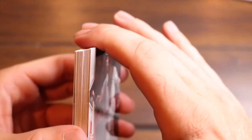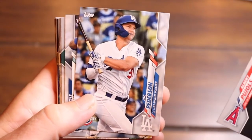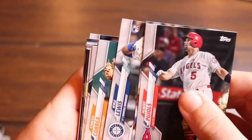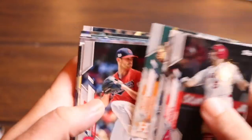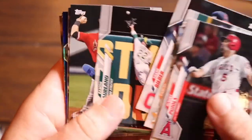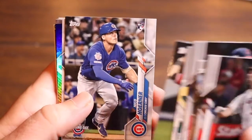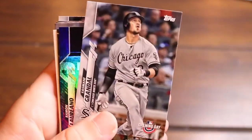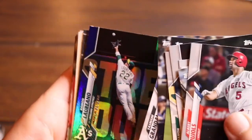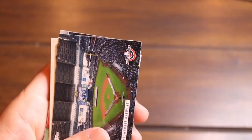Albert Pujols again — the great Albert Pujols. Joc Pederson, Kyle Lewis rookie card, Carlos Correa, Shane Bieber again, Ramon Laureano again, Tommy La Stella, Nico Hoerner rookie again, Yasmani Grandal again, and then the Ramon Laureano parallel — March 26, 2020. That's a neat parallel.